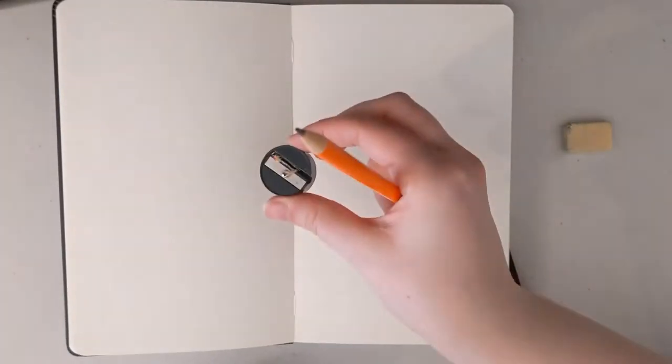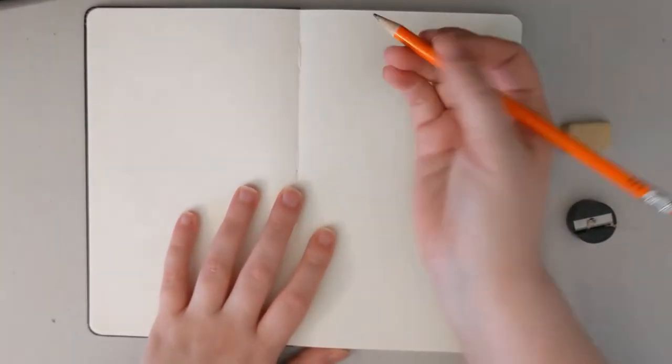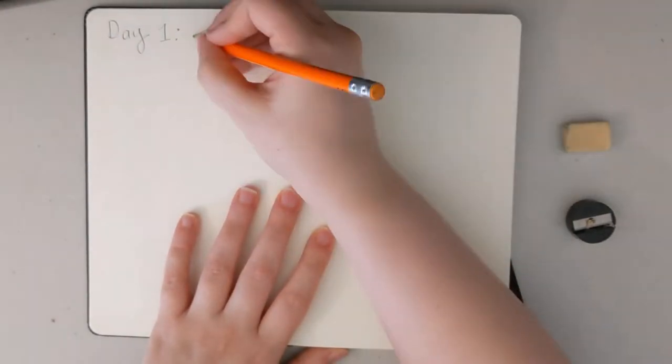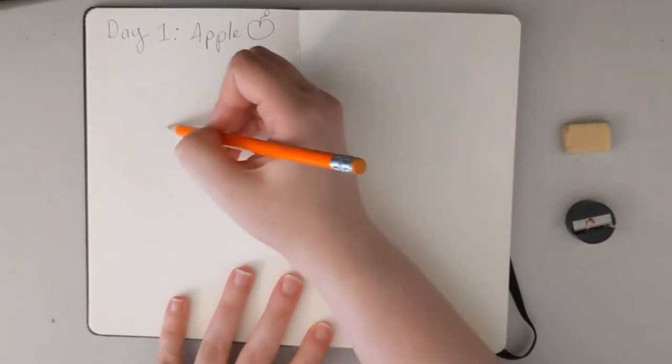The first thing I want to do is make sure I have all of my equipment. Got my pencil, got my eraser and my pencil sharpener and my paper. So the first drawing challenge is to draw an apple and our instructor is Heather Ross.